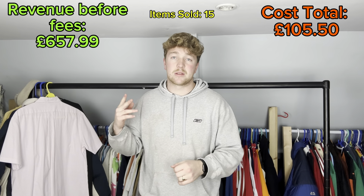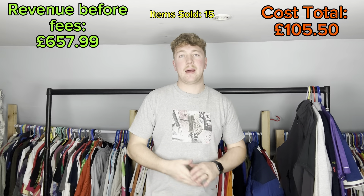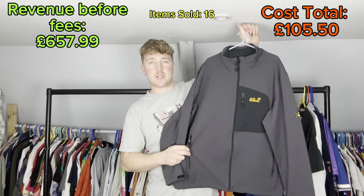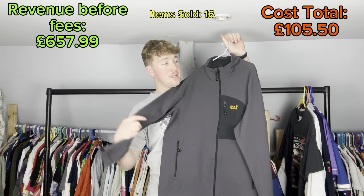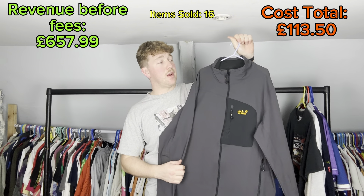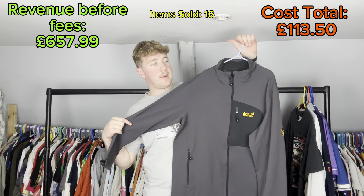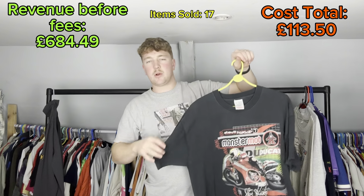We are back and it is Monday the 28th. First we've got this Jack Wolfskin soft-shell zip-up jacket - I actually got this from my dad ages ago. It didn't quite fit him so I listed it on Depop probably two or three weeks ago. Paid eight pounds for it, listed it for 25 pounds, and took an offer of 22 pounds plus shipping.